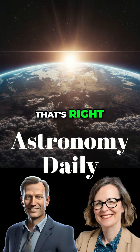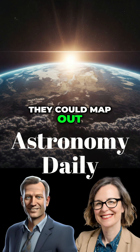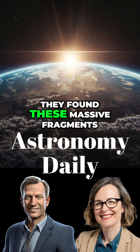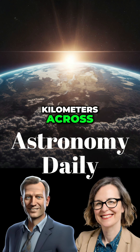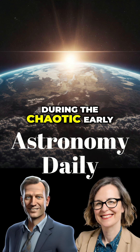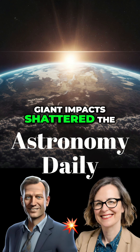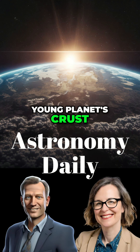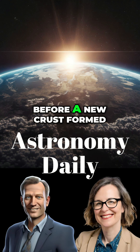That's right. By studying how the waves from these quakes traveled and bounced, they could map out the composition. They found these massive fragments, some up to four kilometers across, just drifting in the mantle. The theory is that during the chaotic early days of the solar system, giant impacts shattered the young planet's crust, and those pieces sank into the molten mantle before a new crust formed.